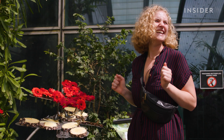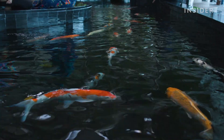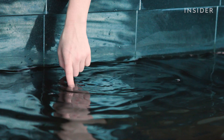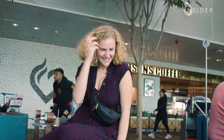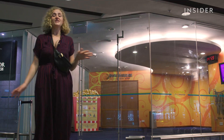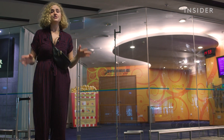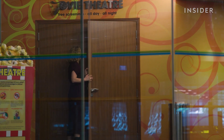They loved this koi pond. And if you've got a longer layover, you can catch a flick — there's even a movie theater, and it's free. It runs 24/7, and right now the second Venom film is playing.